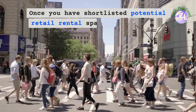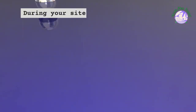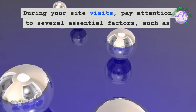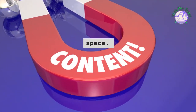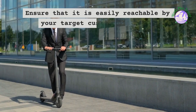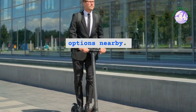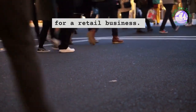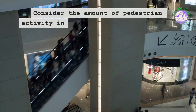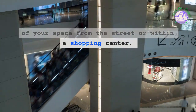Once you have shortlisted potential retail rental spaces, it's time to visit them in person. During your site visits, pay attention to several essential factors, such as the location and accessibility of the space. Ensure that it is easily reachable by your target customers and has convenient public transportation options nearby. Foot traffic and visibility are crucial for a retail business — consider the amount of pedestrian activity in the area and the visibility of your space from the street or within a shopping center.